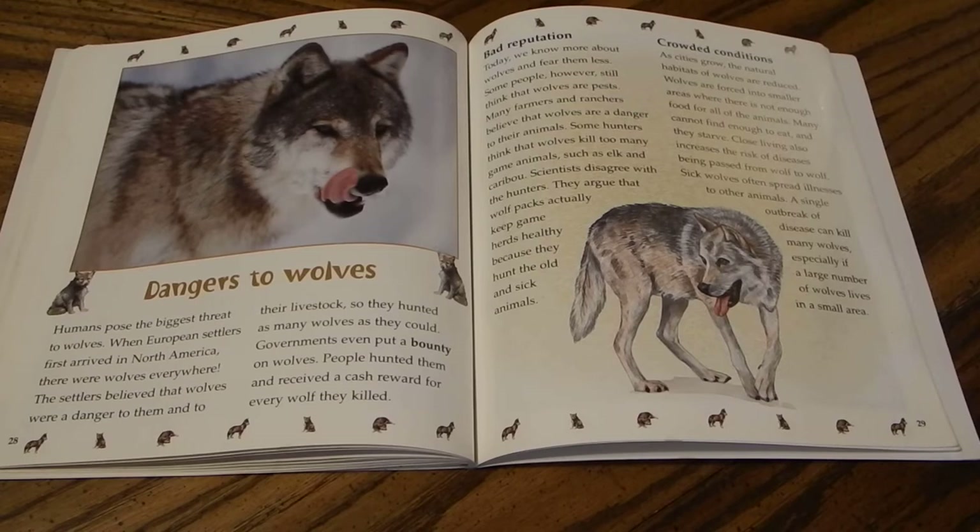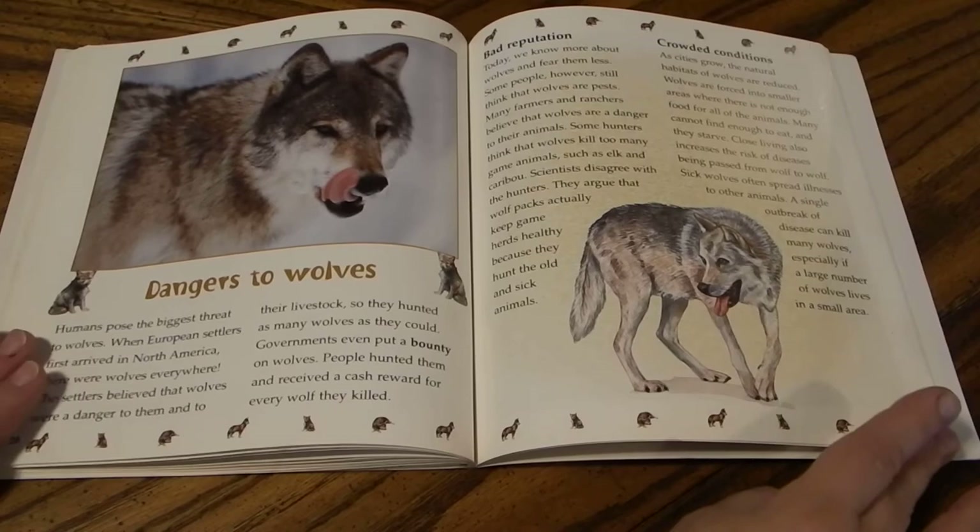As cities grow, the natural habitats of wolves are reduced. Wolves are forced into smaller areas where there is not enough food, and many starve. Close living also increases the risk of disease spreading from wolf to wolf, and a single outbreak can kill many wolves, especially when large numbers live in a small area.